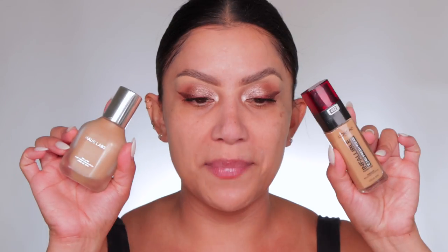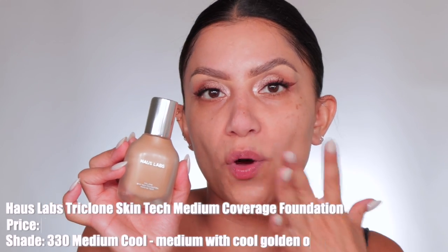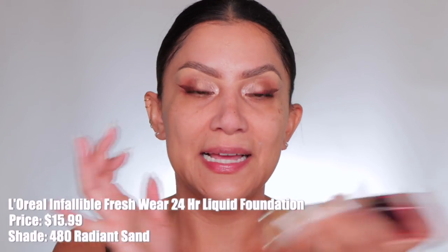Always mix your foundation. Something about a mixture just gives you such beautiful coverage — it becomes more pigmented, it blurs more. If you use a blurring foundation and a matte foundation, you'll have a mattified blurred base. I love these two foundations. The new Smashbox one — I definitely think this is a sweat-proof foundation. Estée Lauder Double Wear is another holy grail. Mix something you know works well with something else that works well.